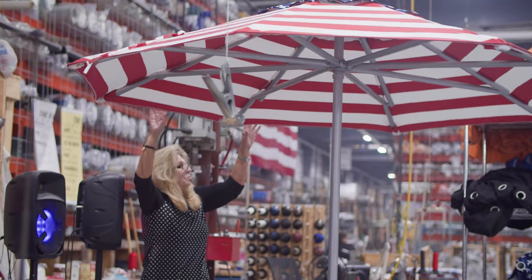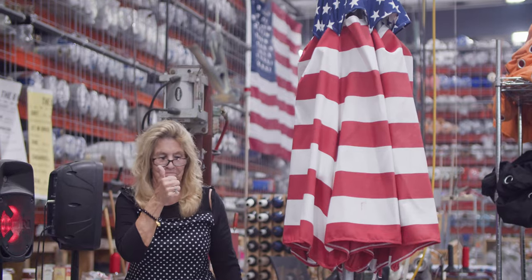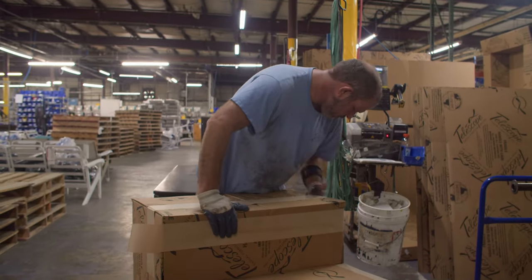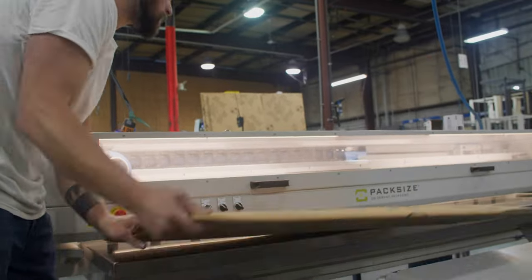Maintaining a reputation for producing at the highest standards is ensured through quality checks at each step in the process. We have a traveling packing station that travels around to our 25 stations of assembly to put those products into a box. Even in our packaging, we are sourcing domestically and using a one-piece flow process to create our boxes.